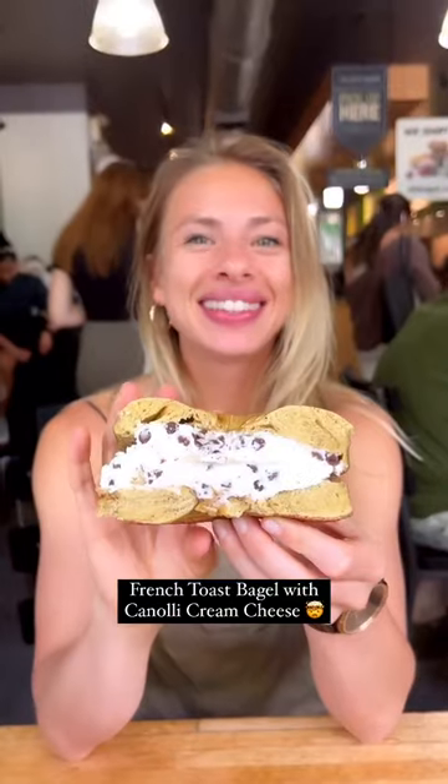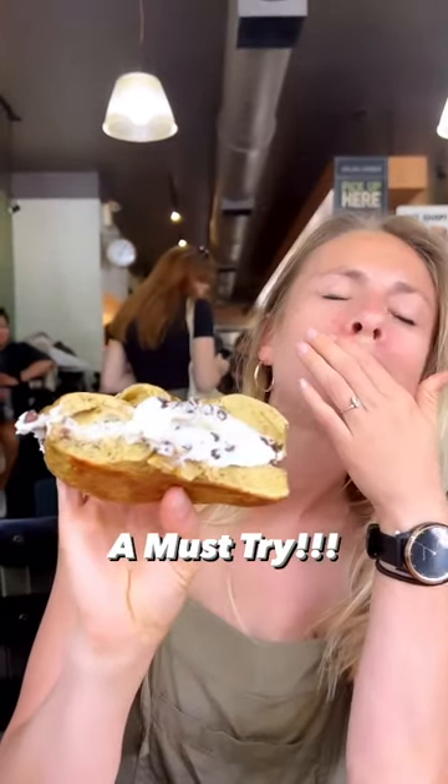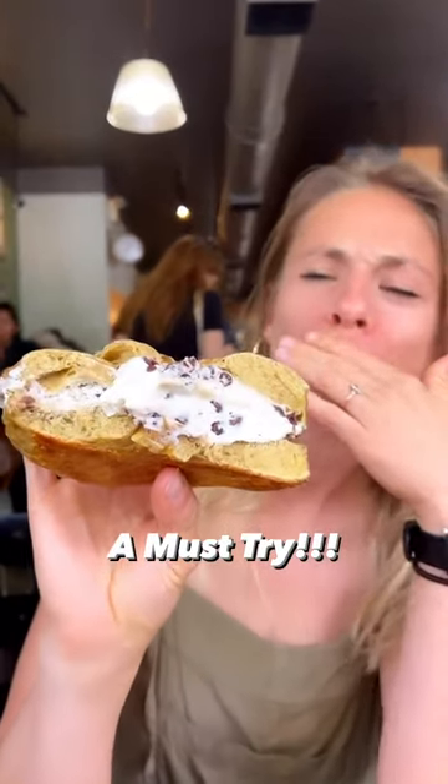The French toast bagel and cannoli cream cheese will low-key blow your mind, but honestly, everything is amazing. Brooklyn Bagel and Coffee delivers and needs to be on your foodie list.